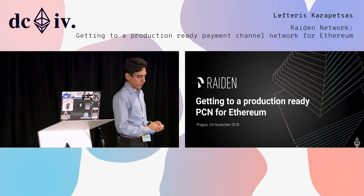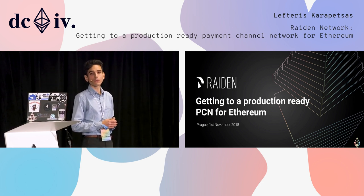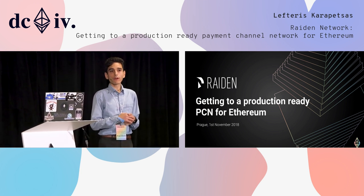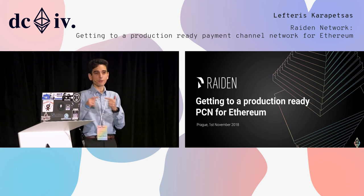Welcome. Good morning. I will present to you about the Riden Network and how we are trying to get to a production-ready payment channel network for Ethereum. I want to thank Jeremy from Fanfare for starting, because basically what he described is very similar to what we are facing trying to go to the mainnet.